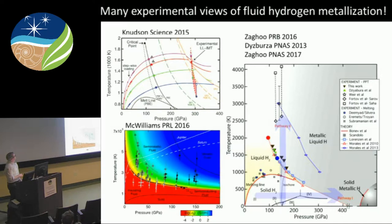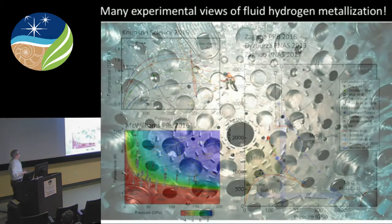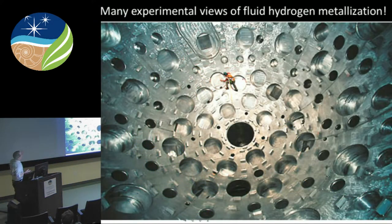Not everybody is confident in these results, and there are many views of fluid hydrogen. Knudsen in 2015 found metalization at 300 gigapascals. At the other end of the spectrum, the Silvera Group at Harvard found metalization down around 100 gigapascals — much lower pressures. Our results are not consistent with one and maybe consistent with the other, but we weren't satisfied. So we went to the biggest laser on Earth to solve the problem, which I'll show at the very end of this talk.